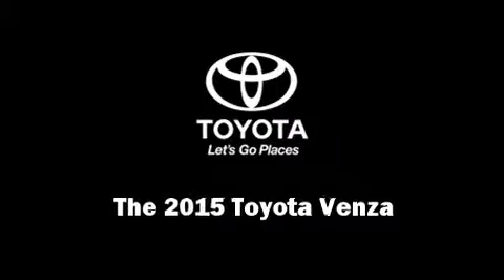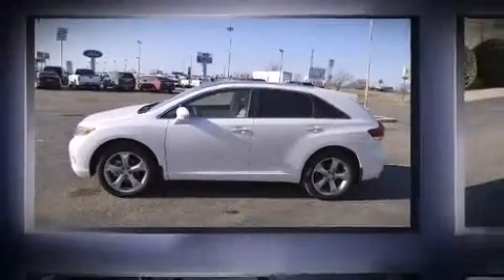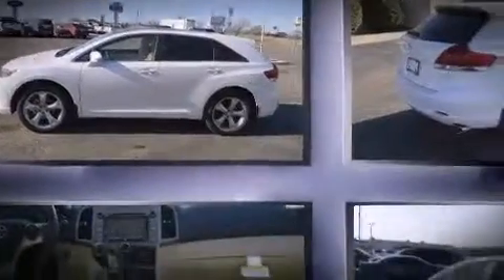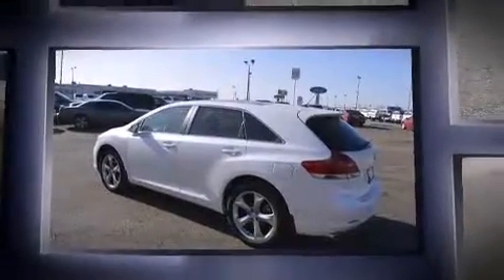Outstanding design defines the 2015 Toyota Venza. Smooth gear shifts are achieved thanks to the 3.5-liter six-cylinder engine, and for added security, dynamic stability control supplements the drivetrain.